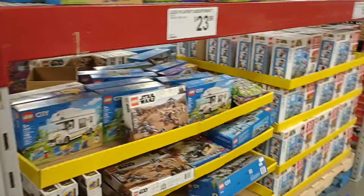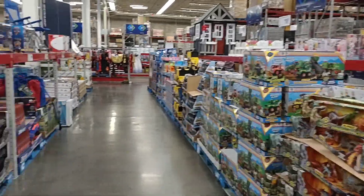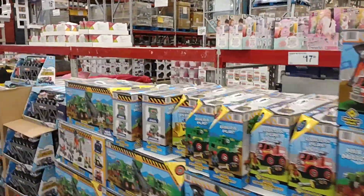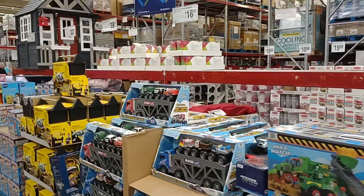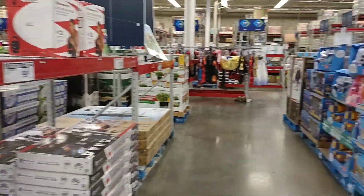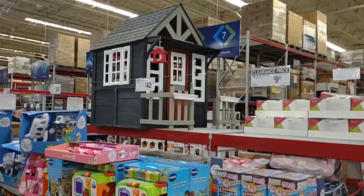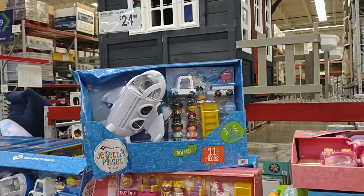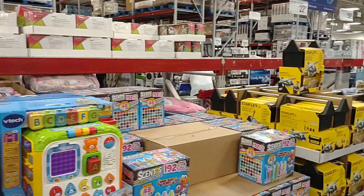We might have missed Halloween here at Sam's Club — it looks like they're getting out a bunch more toys, which is good to see. We do have a lot of birthdays coming up for the kids, so it's always good to see a lot of toys. That's a cool little play set up there and there are some pretty decent deals on toys too.